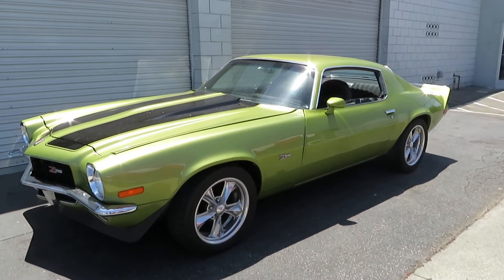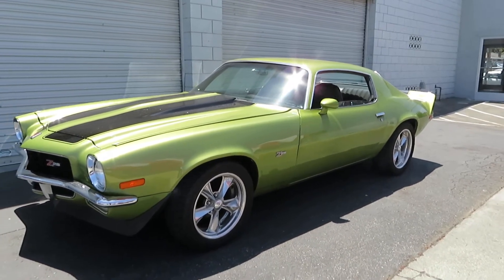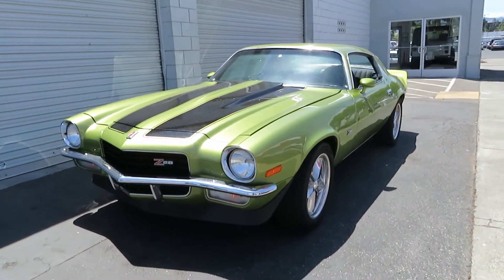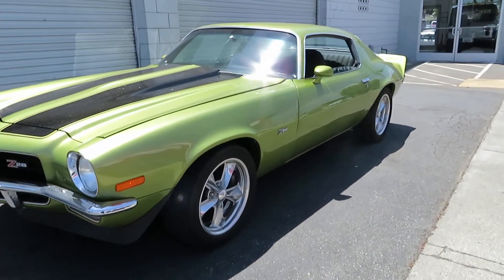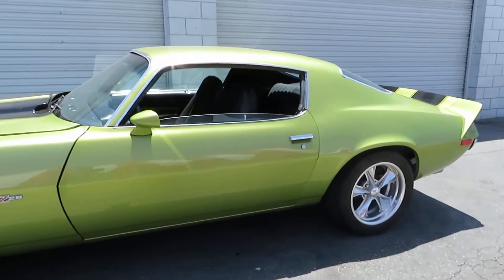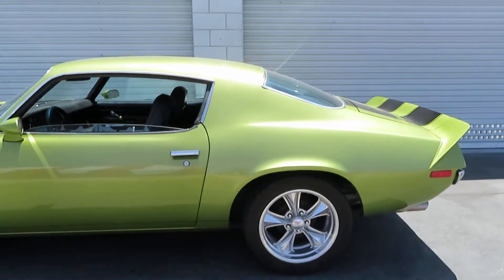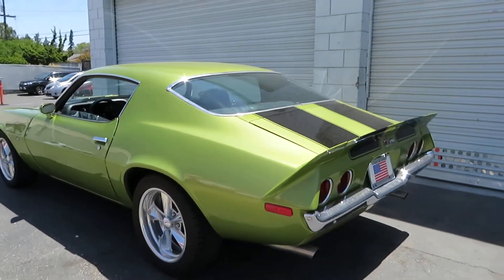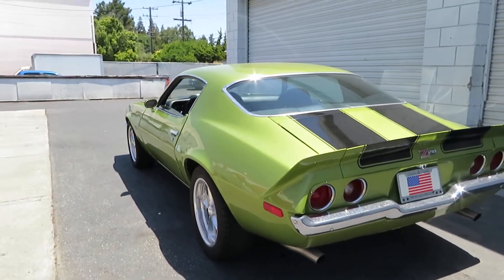Hey everyone, this is Ray here from American Motors Custom and Classics. Here is a 1973 Chevrolet Camaro. It is lime green with black stripes on it. The motor is an upgraded motor with an automatic transmission. It is not the original motor in the car, but it is an upgraded crate motor.